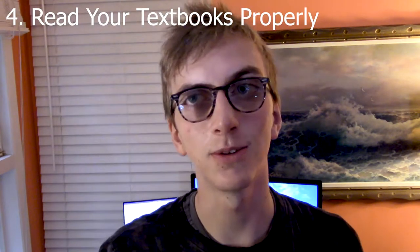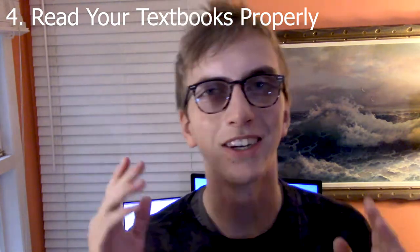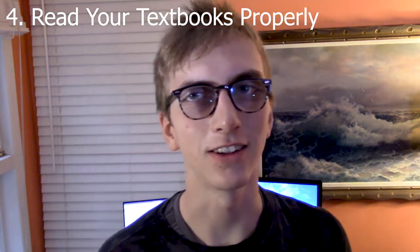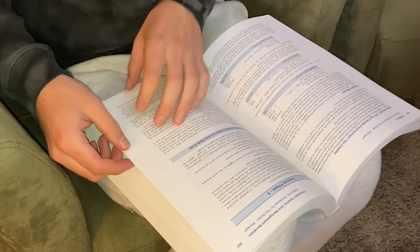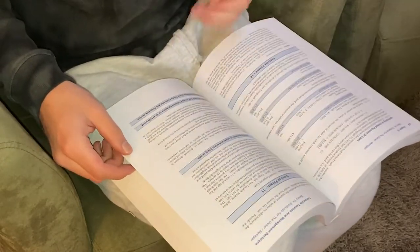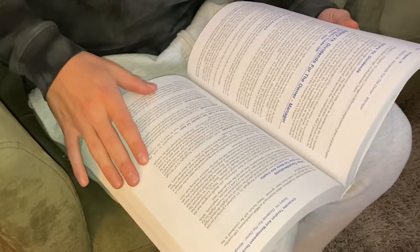Tip four: textbooks — how to properly read a textbook. Start at the end of the chapter and read the summary. Read the problems so that you know what to look for. Go back to the beginning and only read the headings. Then read the first and last sentence of each paragraph, because that usually summarizes everything you need to know. You just read a textbook five times faster, and you will retain things so much more.